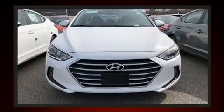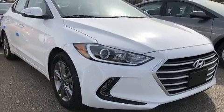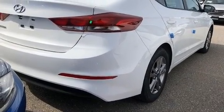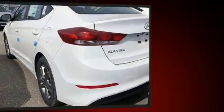Hyundai ensures the safety and security of its passengers with equipment such as dual front impact airbags with occupant sensing airbag, head curtain airbags, traction control, ignition disabling, and ABS brakes. Brake Assist technology provides extra pressure when applying the brakes.